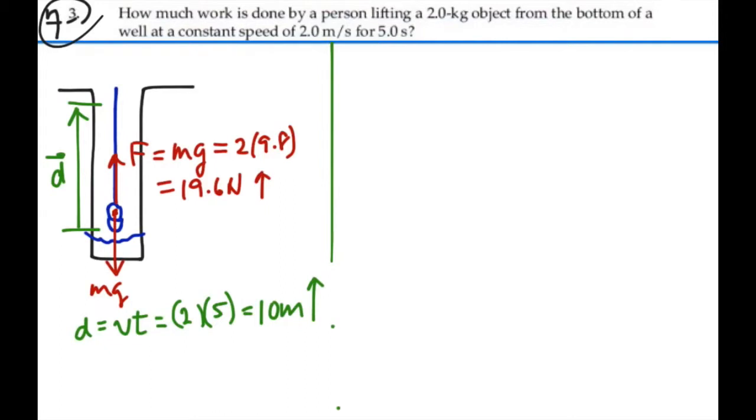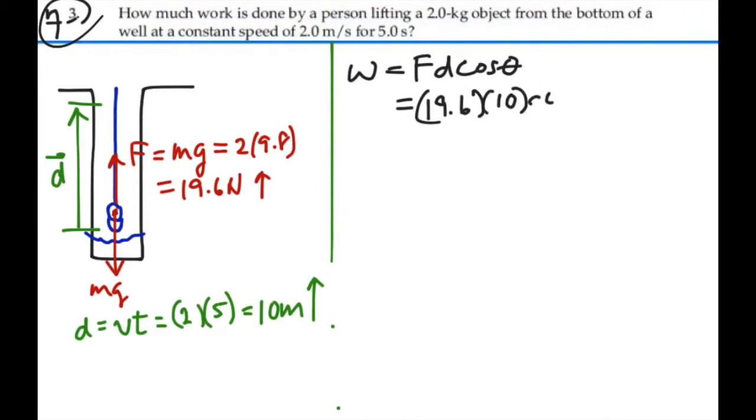So to calculate work, you would say work is equal to force times the magnitude of the displacement times the cosine of the angle between the two directions. In this case, that would be 19.6 newtons times 10 meters, cosine 0 degrees, which is 1. So it's really just force times distance in this case, or 196 joules. So that's the work done.